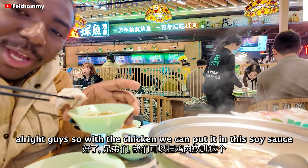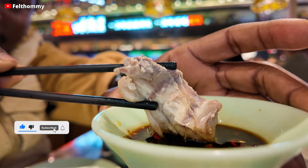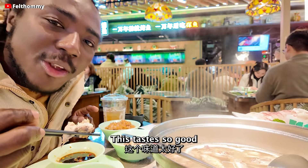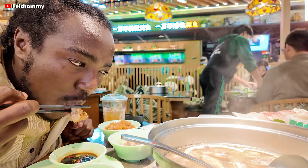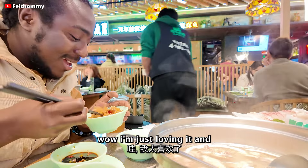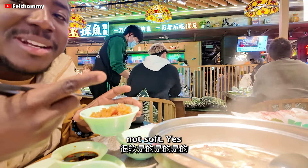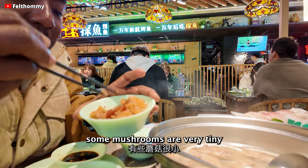With the chicken, we can put it in the jiangyo and the mixture that we already made. This tastes so good. I'm already thinking of coming here again and again. I never thought there was such delicious food here in Shenzhen. I've got the rice here — it's not so soft, not so hard. And I can see there are some very tiny mushrooms in it as well.